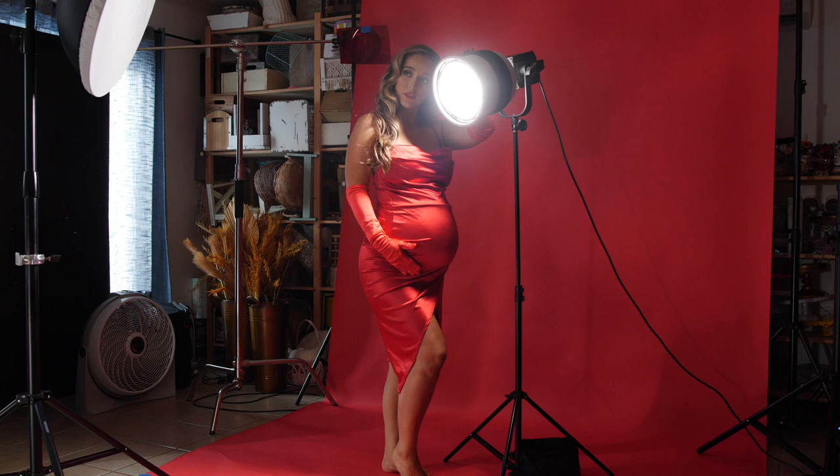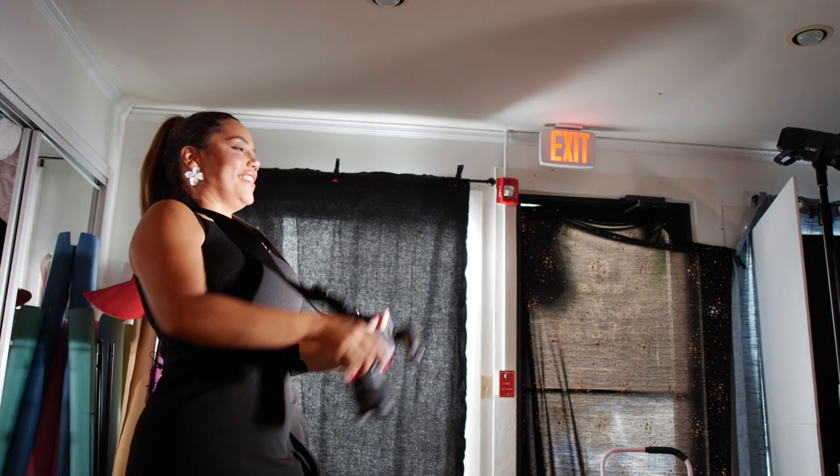Hi, my name is Giselle Salazar and I'm a fine art photographer based in Bullen Park, New Jersey. Come with me and join me as I create a gorgeous maternity session in the studio.